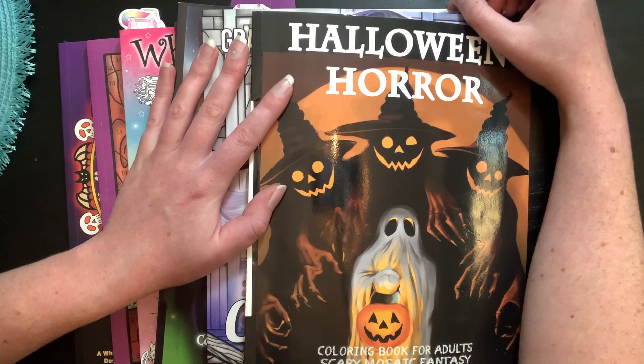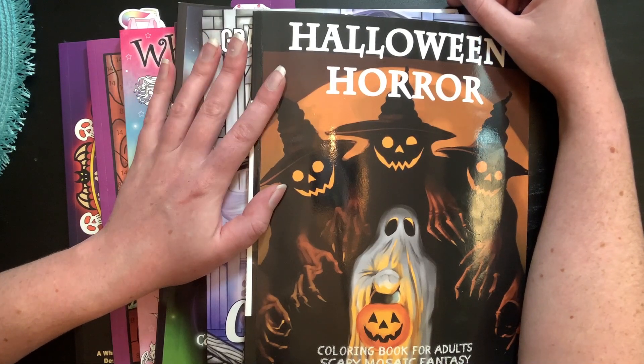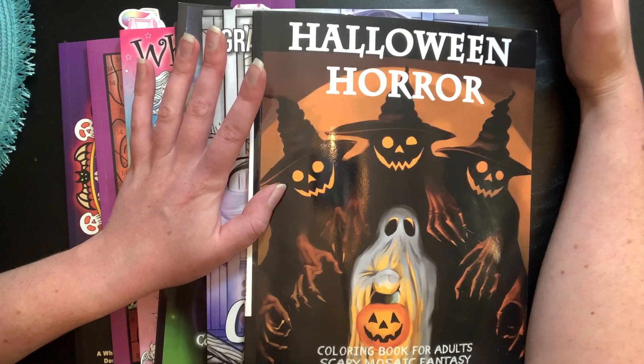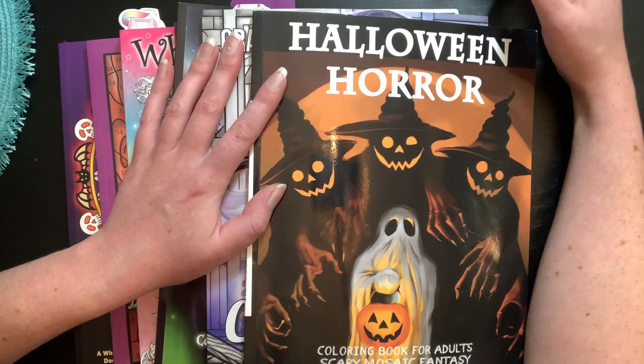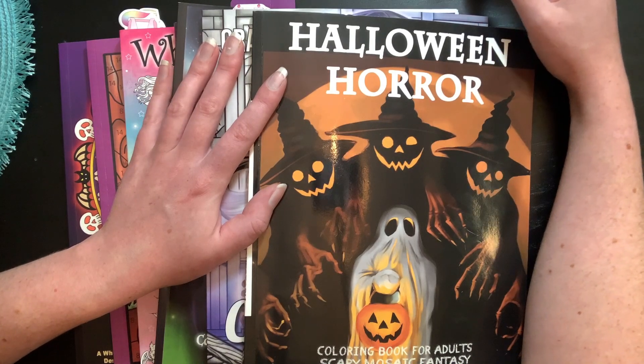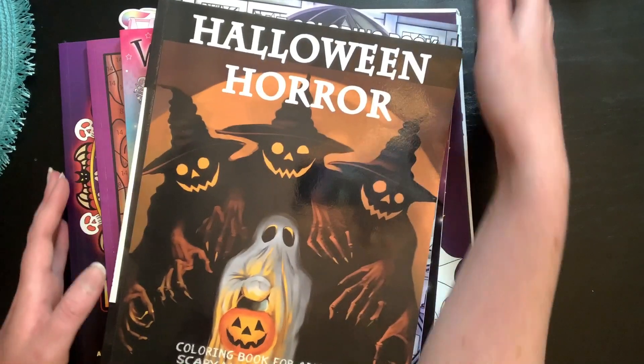I know I forgot to tag people in my scavenger hunt video, but I'm actually not going to tag anybody in this video either — so just feel free to do it if you'd like! I'm opening it up to all of you. Let me know down below if you do it and I will check out your video.